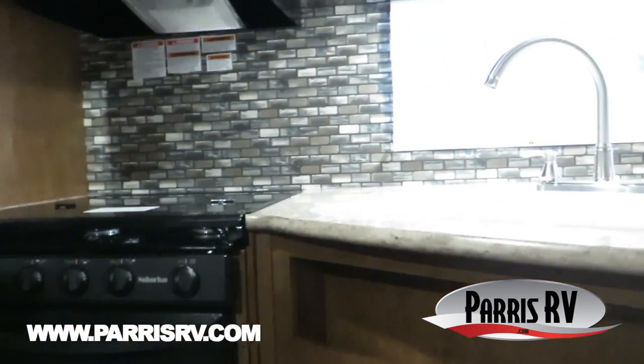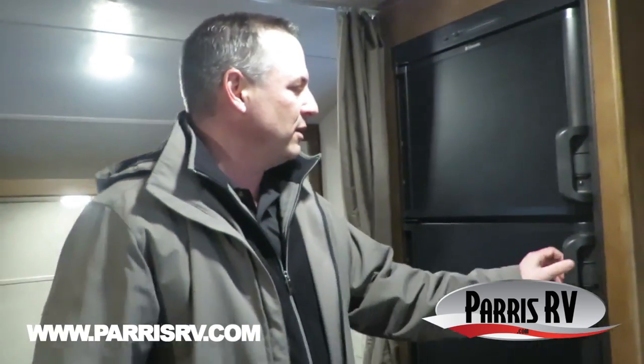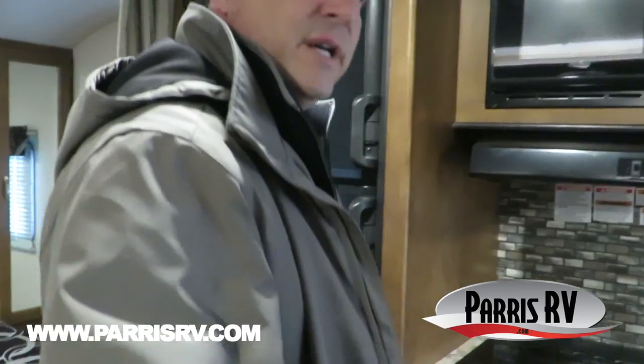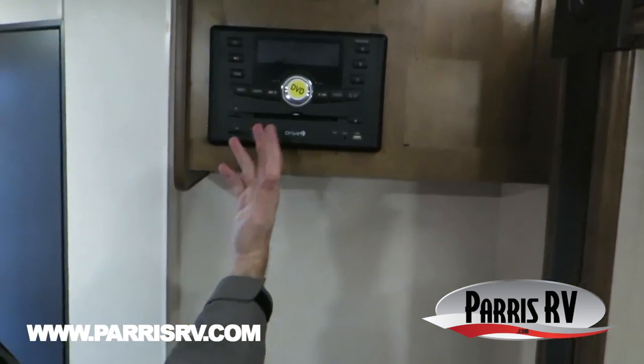They did a really nice job on all your drawers and doors with tons of storage. Plus even though it's a small, lightweight little trailer, they didn't short you on the fridge — they gave you a full-size refrigerator, which is nice. Right over here it's set up for a TV, so you can put a TV on a bracket. It's got an AM, FM, CD, DVD entertainment system.